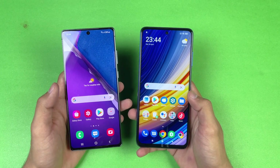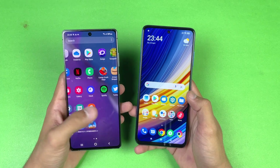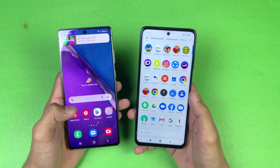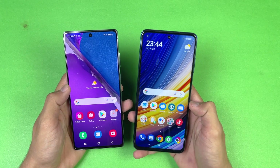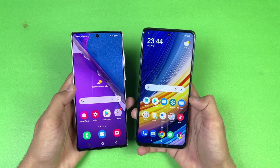Both phones have a very beautiful display. The Note 20 has a Full HD Dynamic AMOLED with a 60Hz refresh rate, while the Poco X3 Pro has a Full HD IPS LCD display with a 120Hz refresh rate, which we don't see on the Note 20. Both phones also have a punch-hole, which is smaller on the Poco X3 Pro compared to the Note 20.